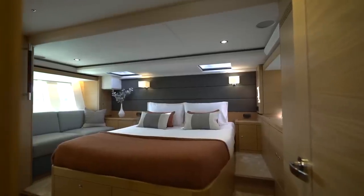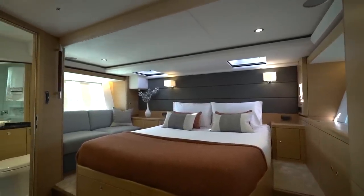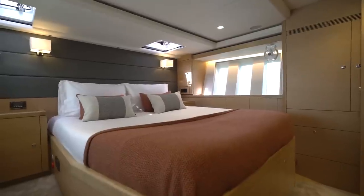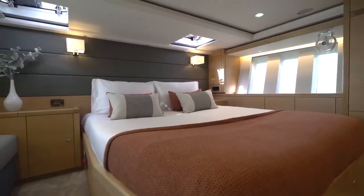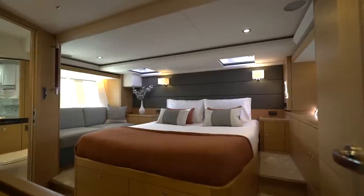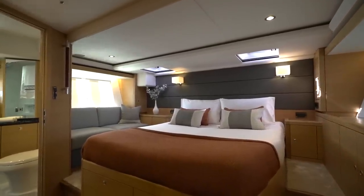Moving through the galley you come to the 565's impressive full width en suite master cabin. Triple seascape windows on both the port and starboard side flood the master cabin with natural light, further enhancing the feeling of space and airiness. A large double berth complete with lee cloths gives you a superb night's sleep on board.